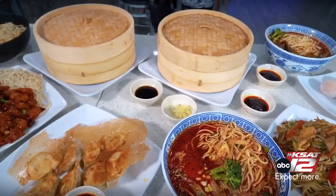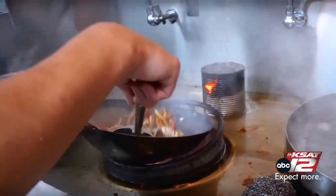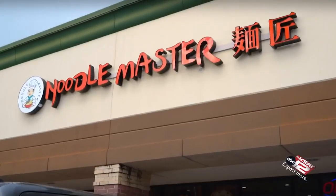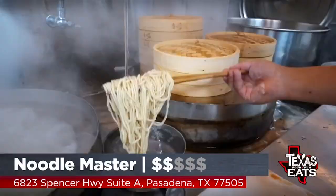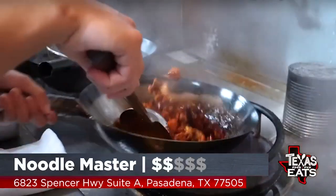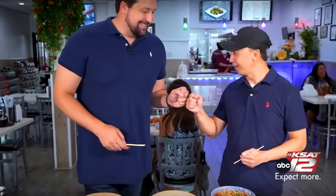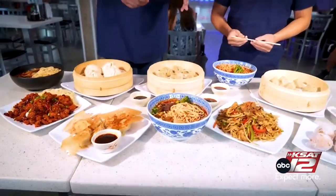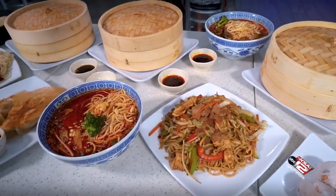Welcome back to Texas Eats. Now we're here in Pasadena to go inside of a restaurant that's serving up traditional Chinese-style hand-pulled noodles, and they're doing it in all different kinds of ways. Let's go inside Noodle Master. Joining me now is Ta Yang, the general manager out here at the restaurant. Right in front of us, you have noodles, different kinds of dumplings, bao buns, steam-fried goodness, plus some wok-fried food as well.